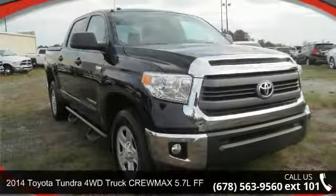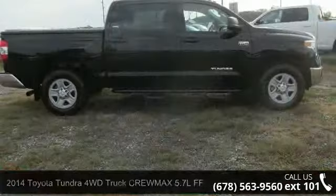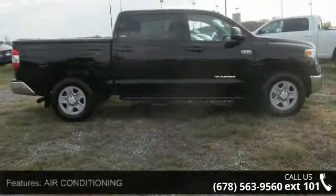Imagine yourself in this 2014 Toyota Tundra 4WD truck. If you are looking for a first-rate auto, this one could be yours today.